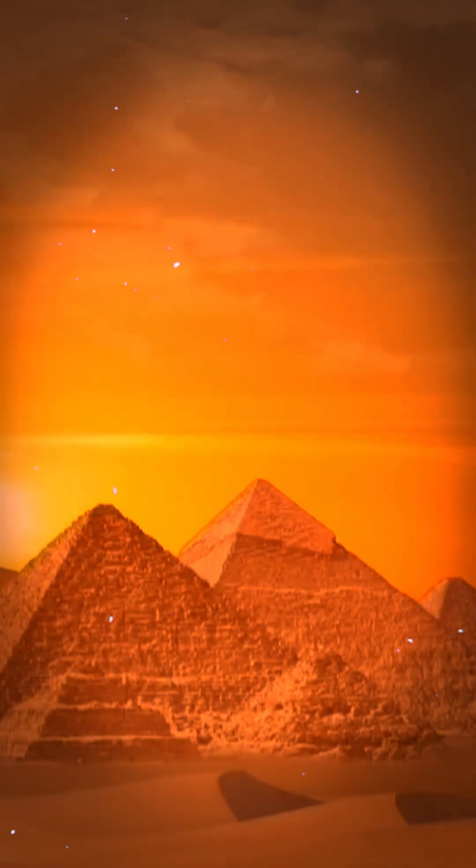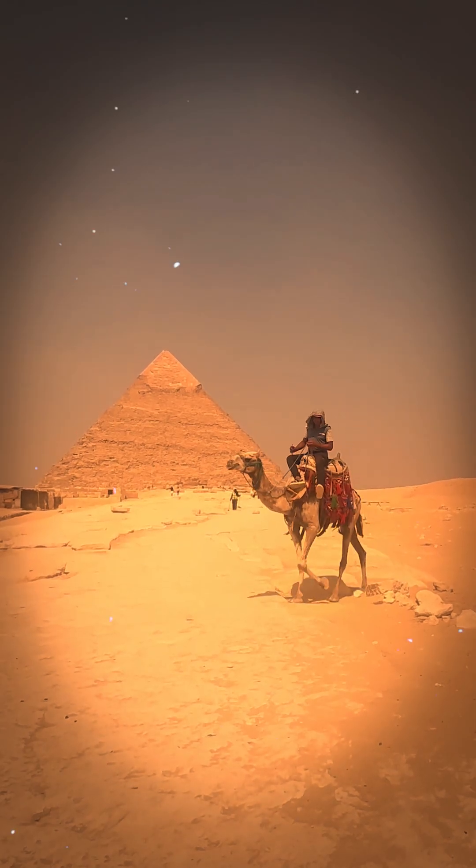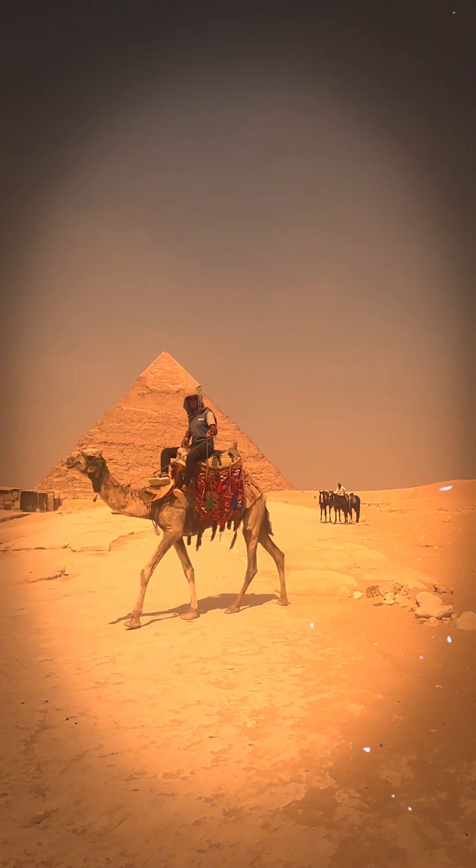Its sides line up almost perfectly with the cardinal directions — north, south, east, and west. The ratio of its height to its base perimeter nearly matches the number pi.